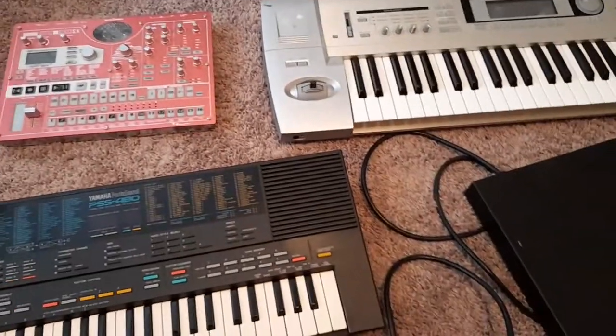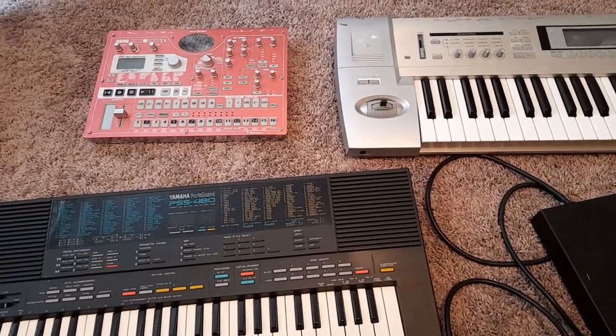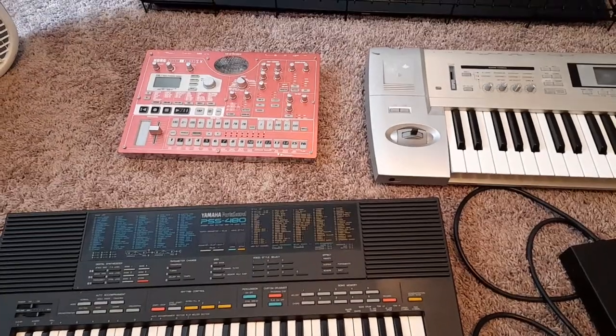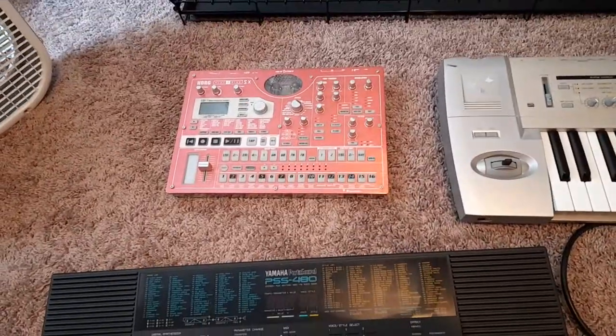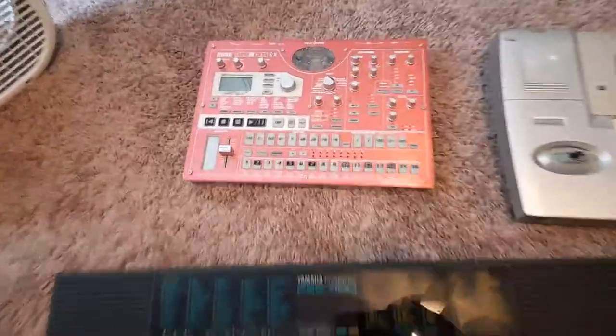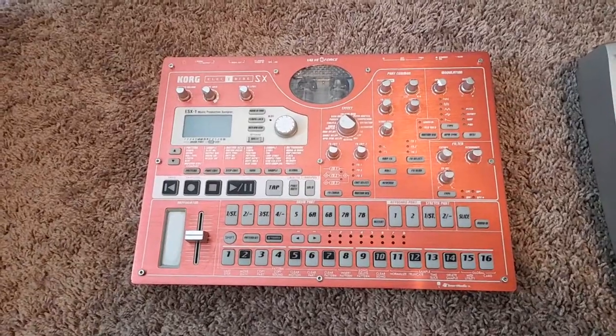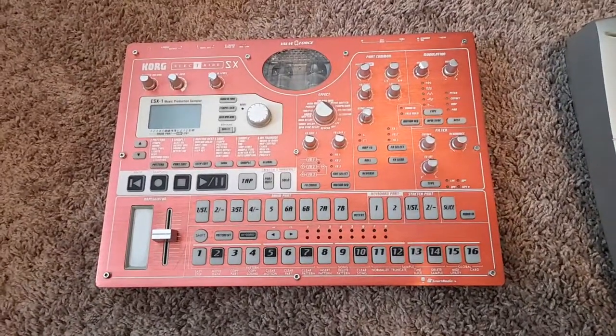So anybody — international, domestic — doesn't matter. Just hit me up for a shipping estimate or a shipping invoice and I will tell you how much it'll cost. My shipping prices are very reasonable. I have ways to finesse. Anybody who buys this will get my entire Korg SX collection that's offered on ghostwrittenclips.com.